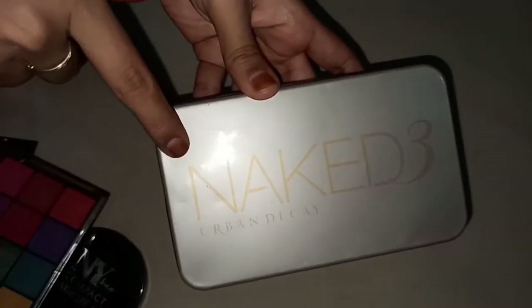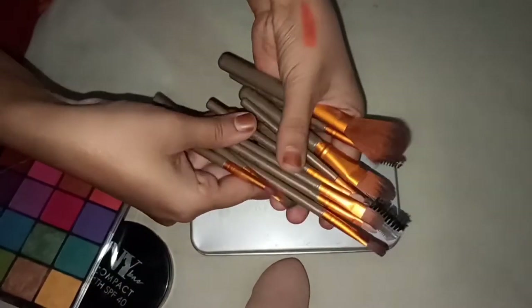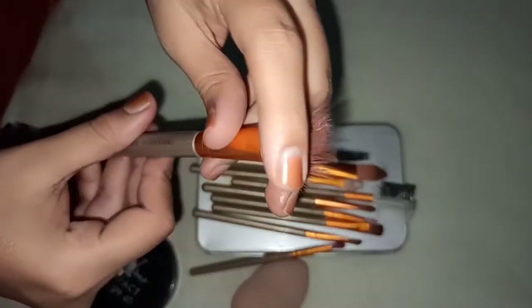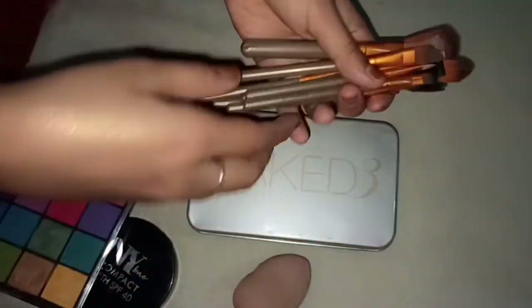These are Naked 3 Urban Decay makeup brushes — 12 pieces — and with this set we get a beauty blender free. I bought it from Amazon on sale. The price is 139 for the brushes plus beauty blender, and it is perfect.